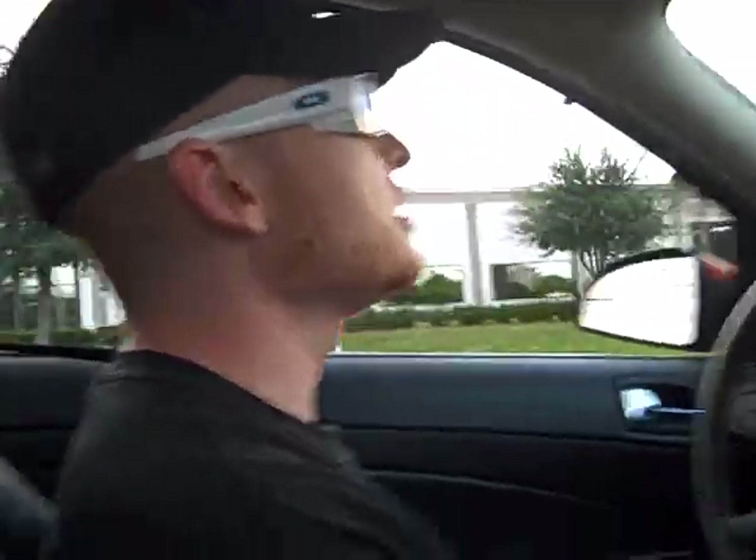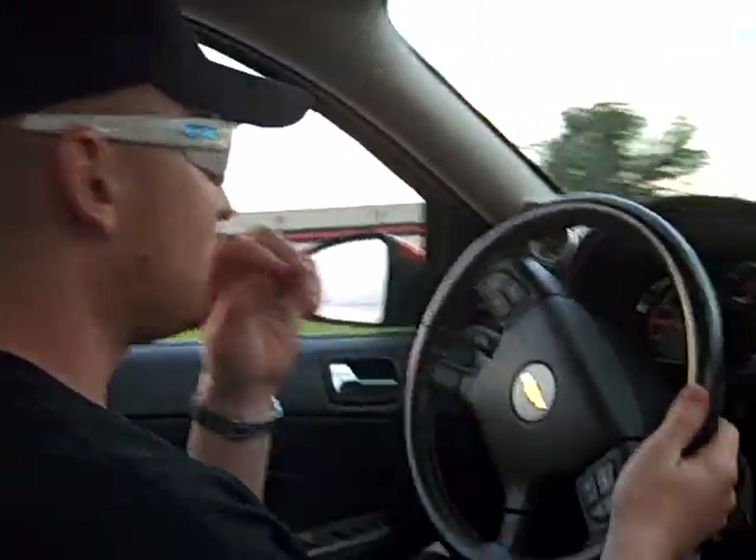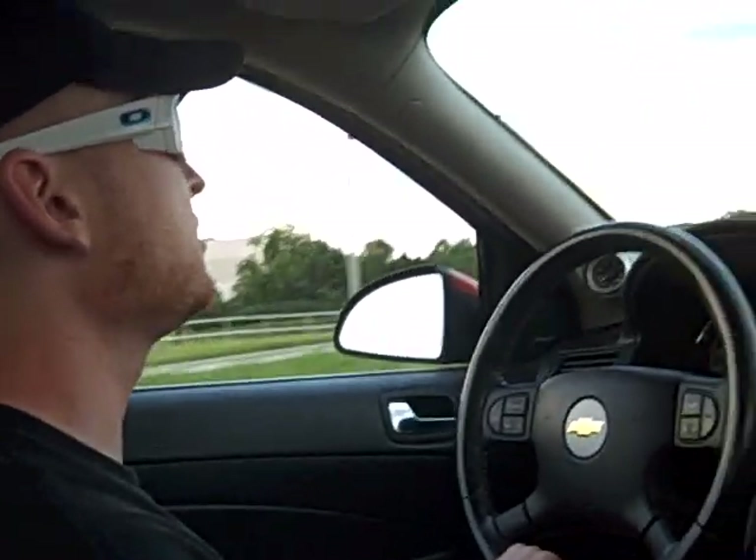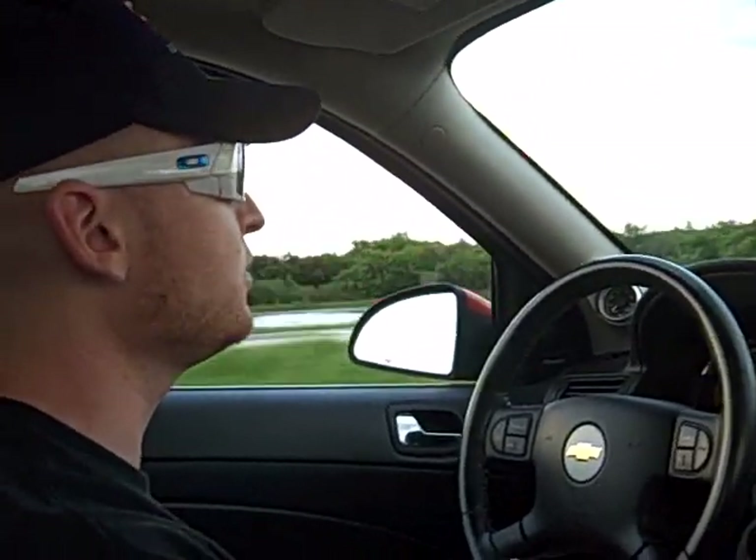This car is loaded — it's got pretty much every option that was available. The SS package gives it a full ground effects kit, which completely sets it off from a regular Cobalt. There's absolutely no mistaking them. You get a big rally-style wing and 18-inch alloy wheels.